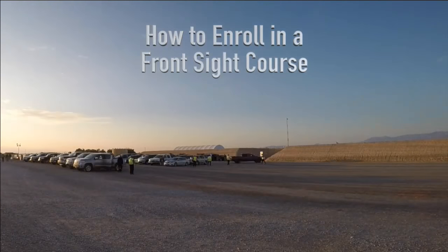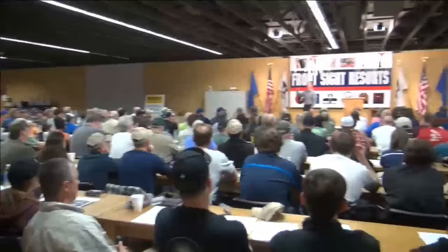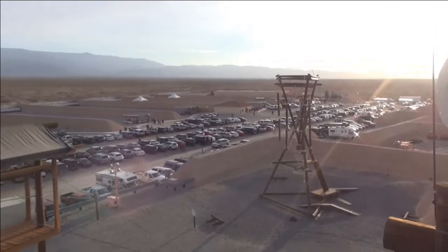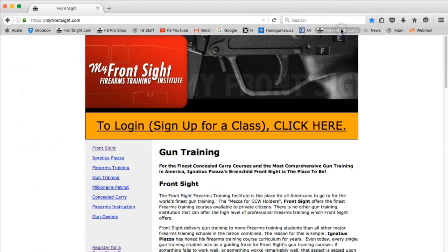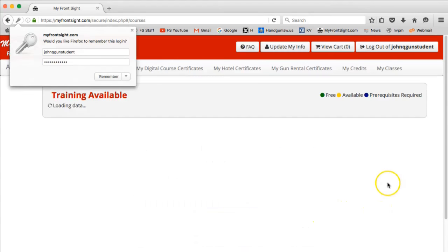Welcome to My Front Sight Account Management System. In this video, we'll show you how to enroll in a training course at Front Sight. You need to first decide on what course you want and what date you want to start. Log in at www.myfrontsite.com with your account username and password.